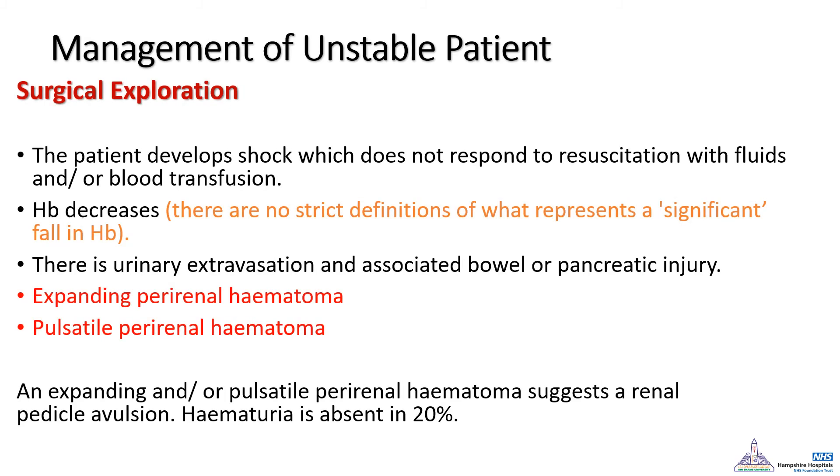For the unstable patient, the process is completely different. In most cases there is no time for imaging, so immediate surgical exploration is required. Other indications for exploration in a previously stable patient include progressive decrease in hemoglobin — though there is no precise definition for that drop — and the presence of an expanding retroperitoneal hematoma found during abdominal exploration in polytrauma.